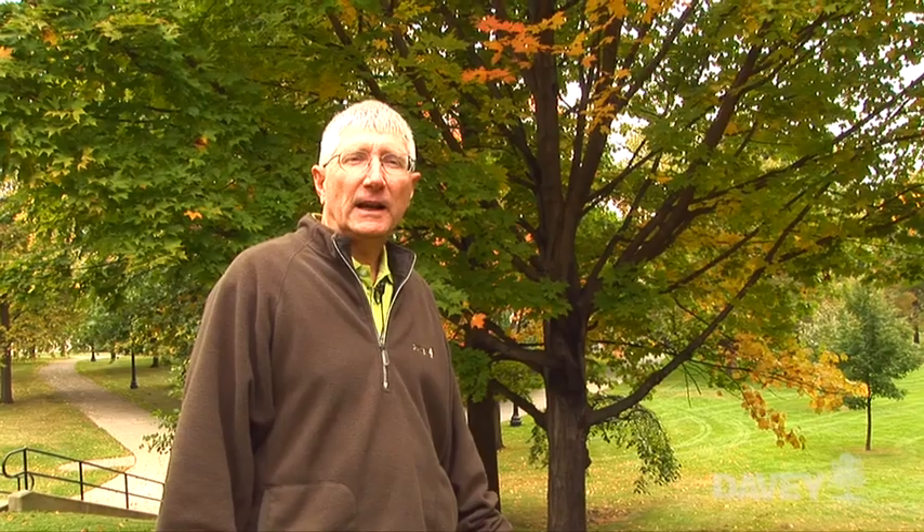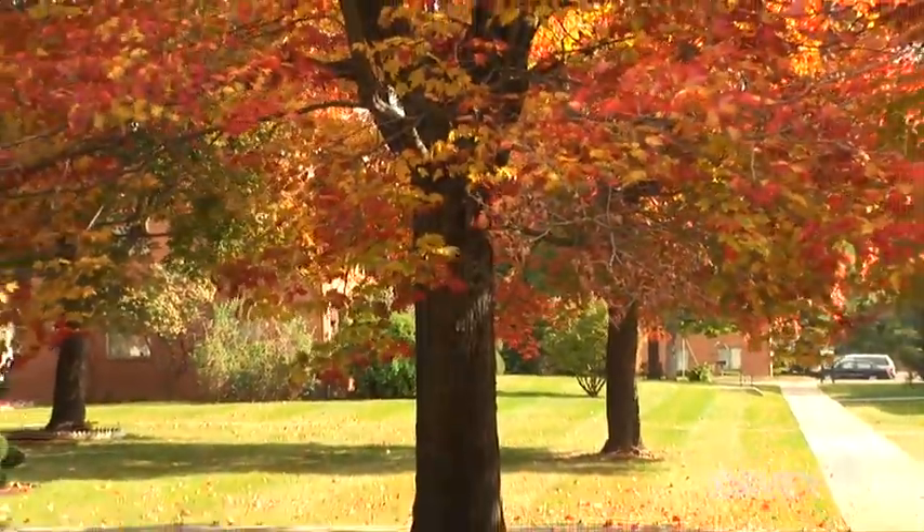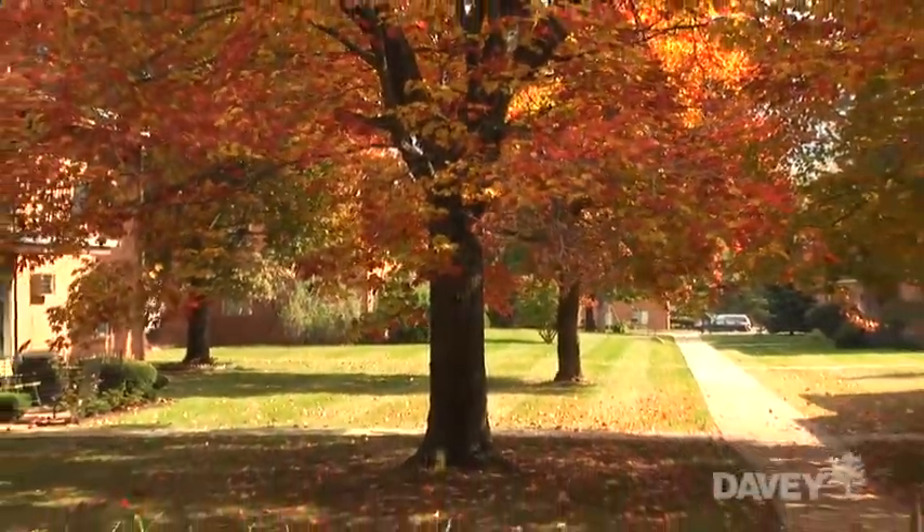In years where you have the right combination of cool temperatures where the anticyanins fully develop, and you have the carotenoids which are present in the fall all the time, you have a perfect combination for an intense development of orange coloration.